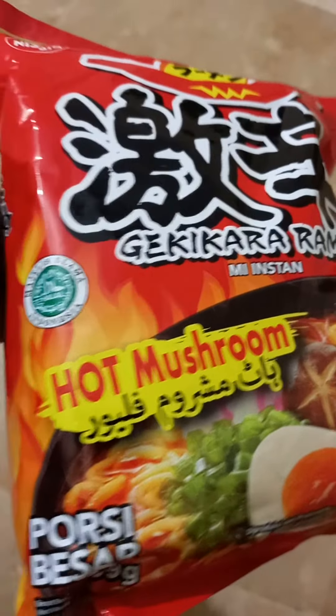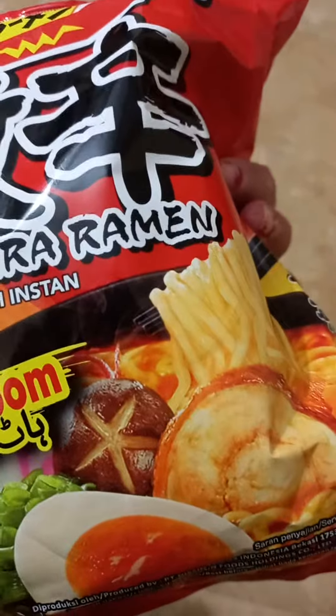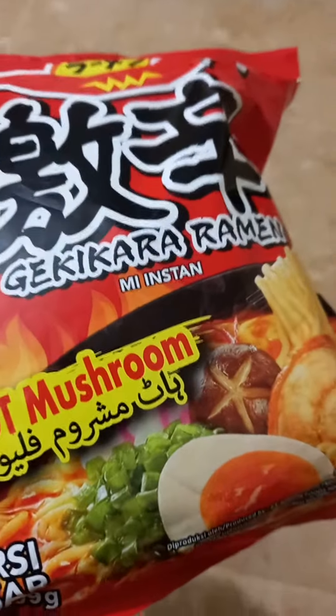Let me try to see how it tastes. I'm not a big fan of hot food — I have zero tolerance for spices — but it's good to challenge yourself once in a while.